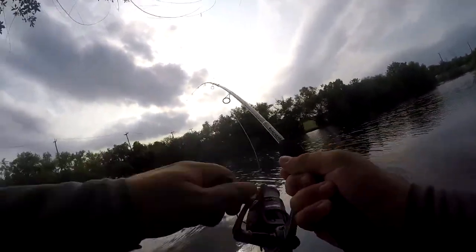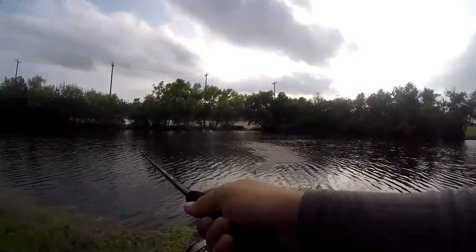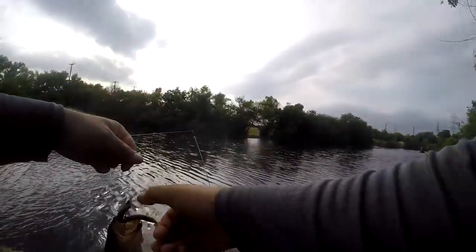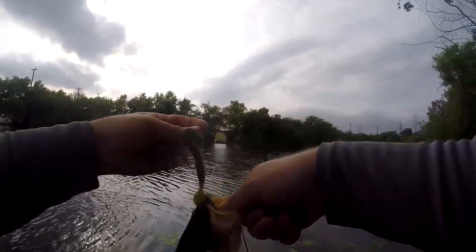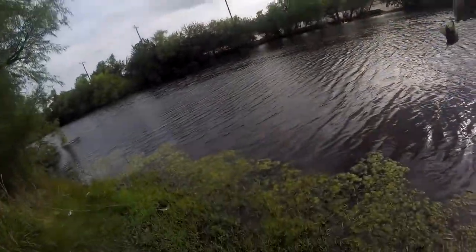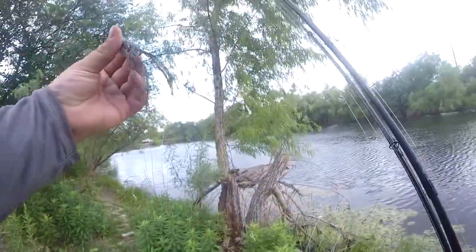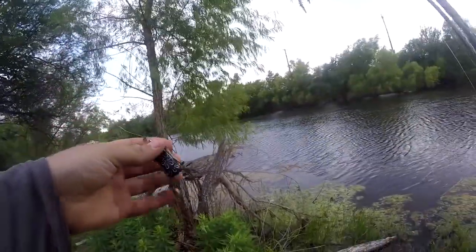I'm ready — first cast. The mud stinks over here. Got a little bitty one. All right, look what I just found — a nice little topwater frog, good size too.